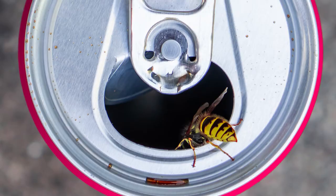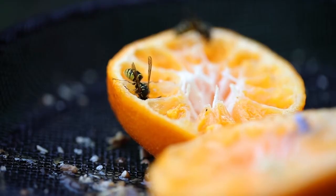Like many pests, the wasp's main goal is to find food. So if you have an active nest, think about limiting your sources of its food, such as sugary drinks, sugary snacks, or sources of protein.